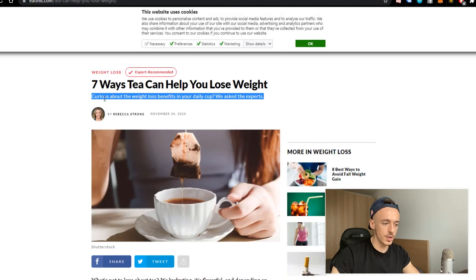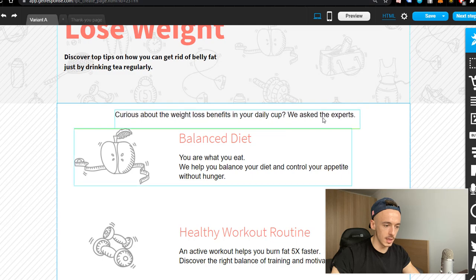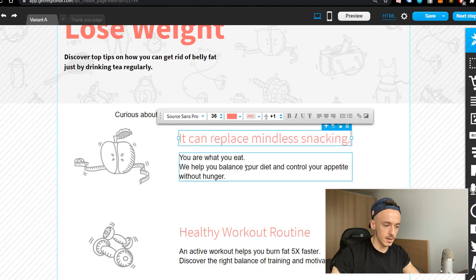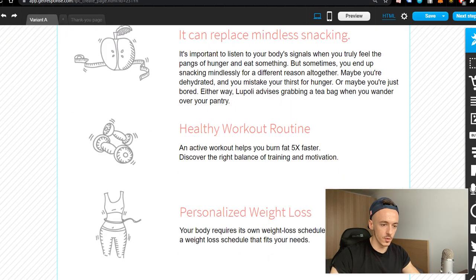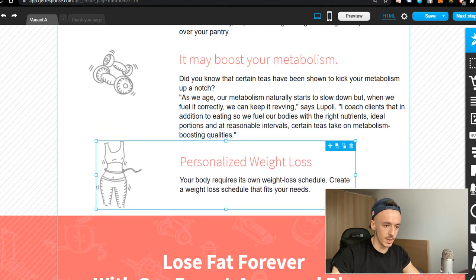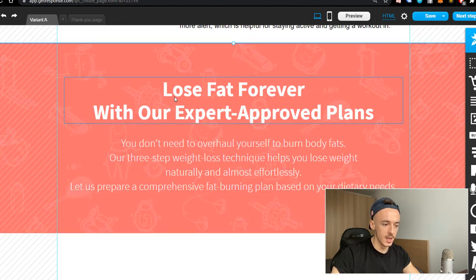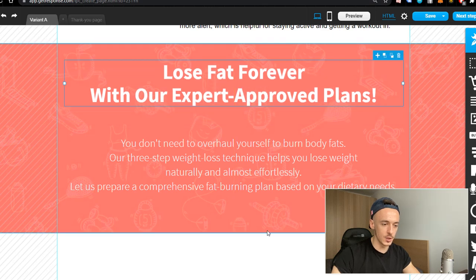Go to one of those tea benefit pages, copy the intro text — something like 'Curious about the weight loss benefits' — and paste it in, keeping it to just one line. Then copy the headline of the first tip and place it in the template, along with a little bit of body text. Do the same for the second tip. Make sure the text isn't going to break the template too much. For the closing section, 'Lose fat forever with our expert approved plans,' add an exclamation mark to command attention.